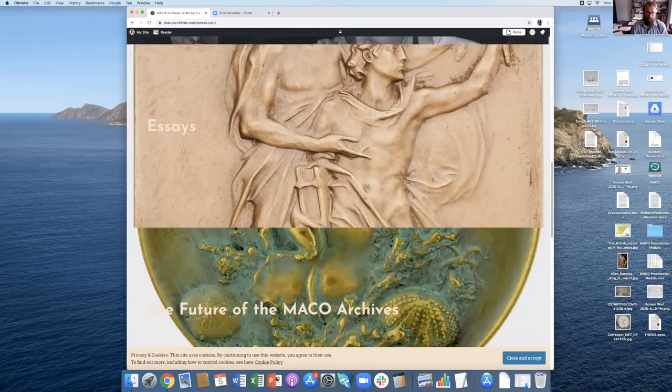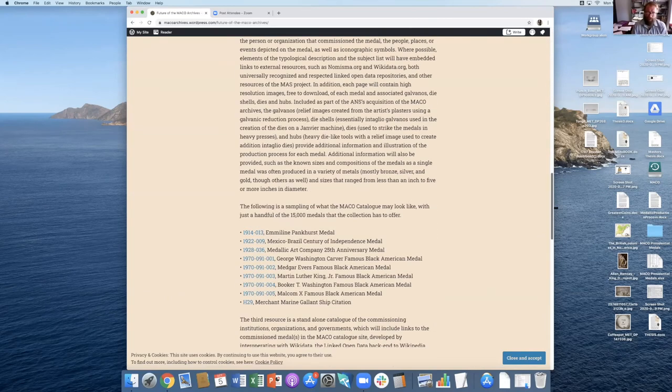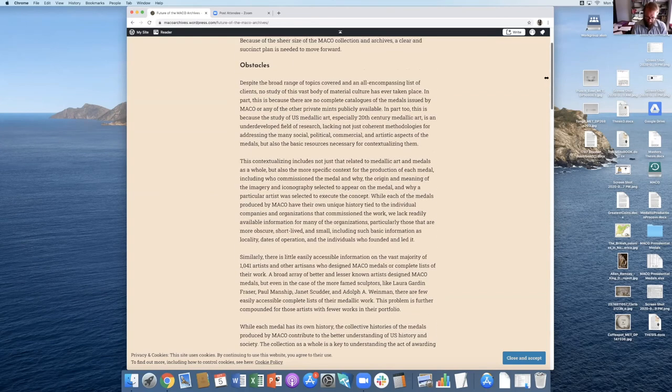I have one more section: the future of Mako. This outlines what the American Numismatic Society wants to do with this massive collection. First and foremost, we want to update the catalog — add missing pieces, get rid of errors. We also want to make a website that focuses on Mako and American society, which is a direction that not a lot of numismatic publications take. A lot of people focus on the artists, and while we still want to do that, we also feel the clients are important — there's a very long list that sums up all of American society — as well as the recipients.